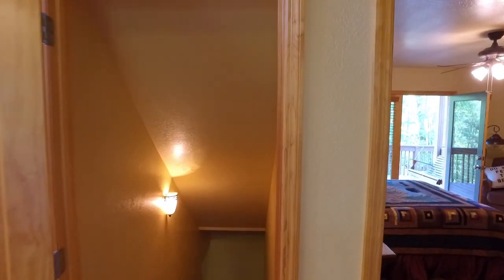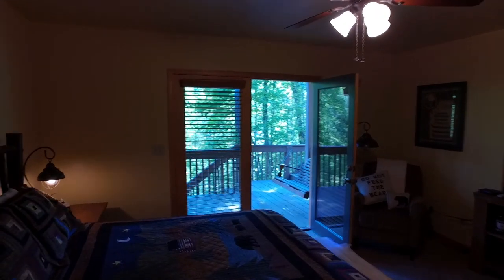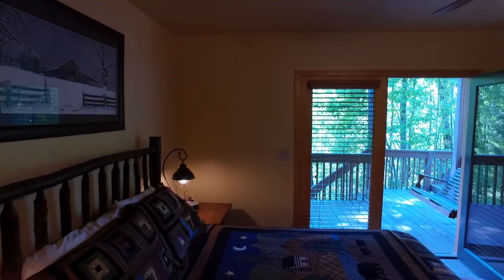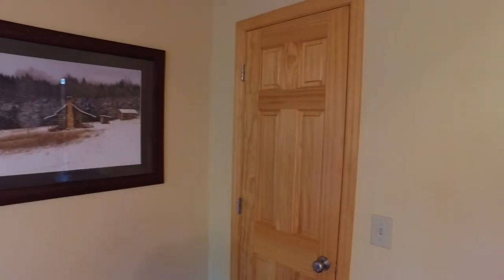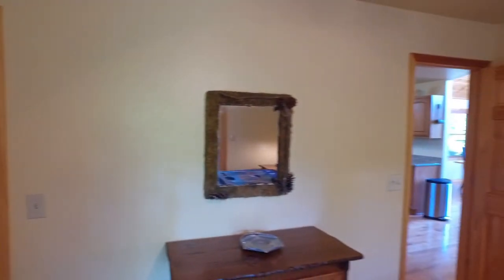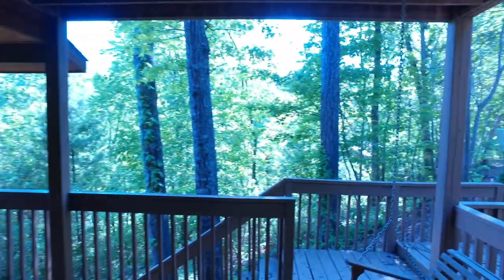Going into the main level bedroom — this is a nice size room. We've got a queen or king size bed in here. The furniture is included in this property at the price of $259,800 — really nice furnishings and decor. It's a good size room and it opens up to that side deck with a nice swing where you can listen to the creek.